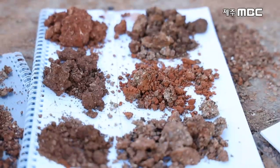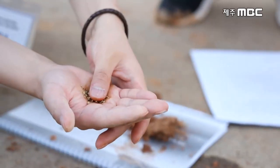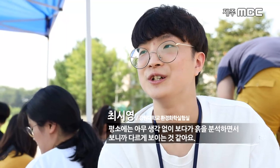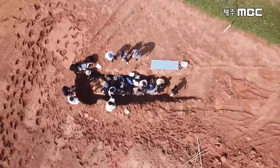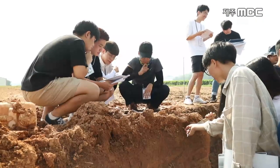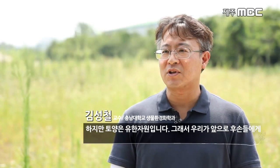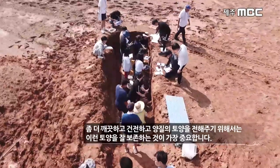우리가 매일 밟고 살아가는 흙. 하지만 평소에는 무관심한 채 살아가기 쉽습니다. 토양 관련 학문을 전공하는 대학생들도 현장에서 토양을 구분하고 분석해보는 기회가 흔치 않습니다. 흙은 공기나 물과 달리 이동성이 낮아 한 번 오염되면 그 영향이 서서히 오랫동안 지속됩니다. 흙은 무한한 자원이 아니라 유한 자원이기 때문에, 후손에게 더 깨끗하고 건전한 양질의 토양을 남겨주기 위해 보존하는 것이 가장 중요합니다.